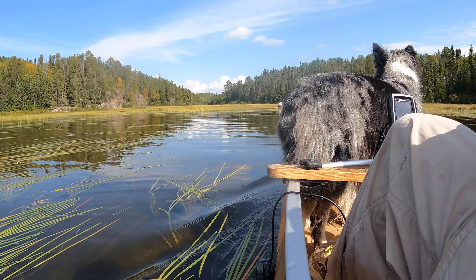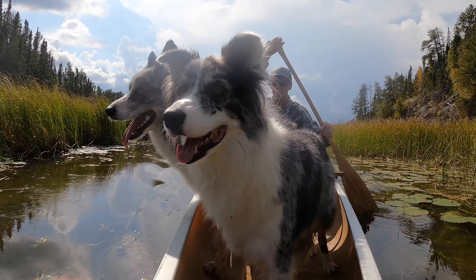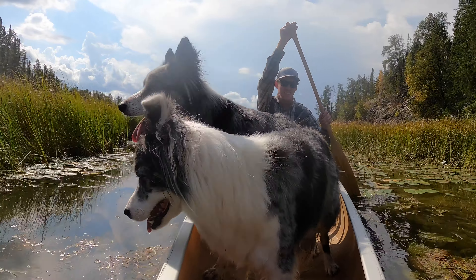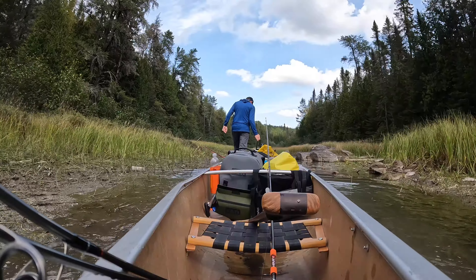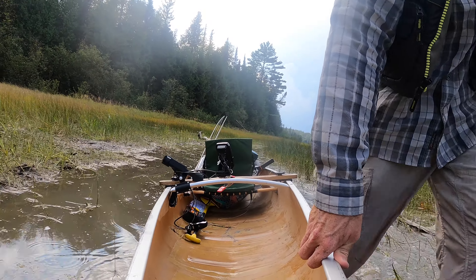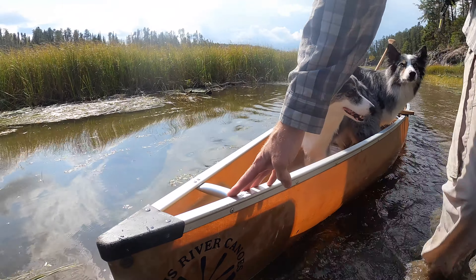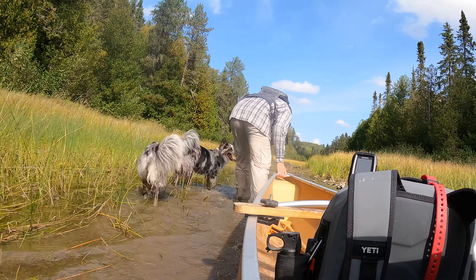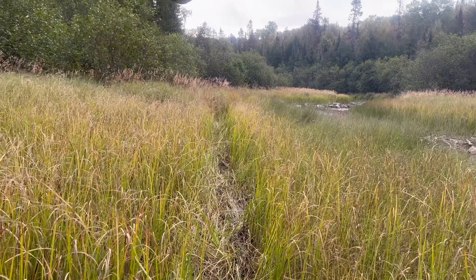We exited Quetico Lake via the stream on the northeast side, expecting to paddle up to a 460-meter portage. The stream was navigable only for a short distance before we found ourselves dragging and pushing the canoes through the shallows, with a thunderstorm creeping up behind us. In some spots the bottom was mucky, but for the most part we avoided any waist-deep surprises by finding the sandy areas. Eventually the stream became too shallow to continue dragging the canoes, so we portaged alongside it to the start of the maintained trail.